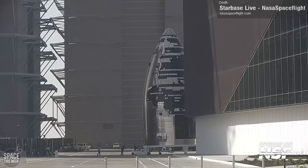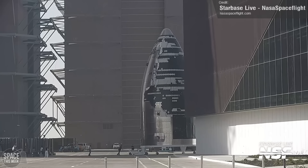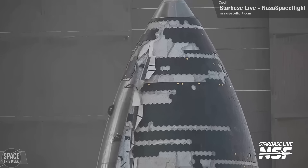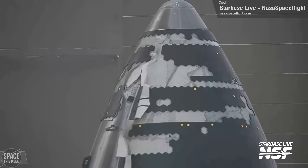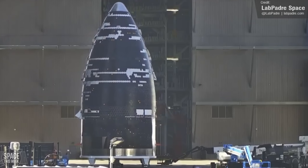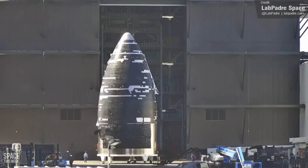In very early days, Ship 37 was spotted in the open towards the end of the week. Its nosecone and payload section were seen moving across the production yard, yet to receive its control flaps and a fair amount of its heat shield tiles. It was transported from Star Factory into Mega Bay 2, where it'll be stacked to full height.